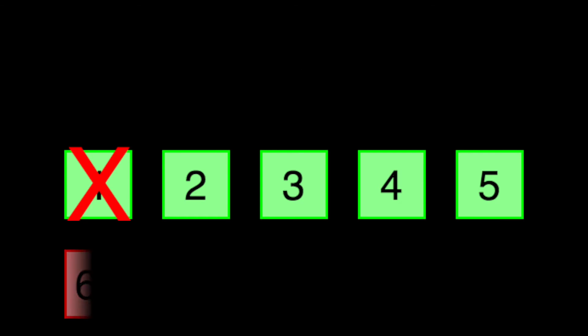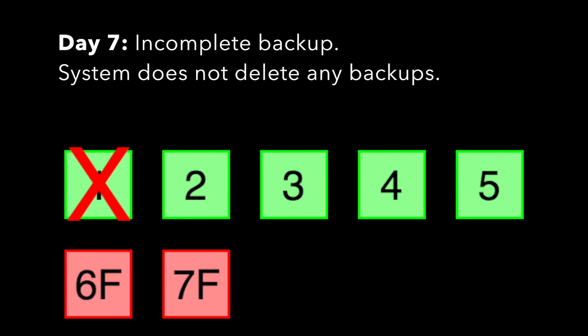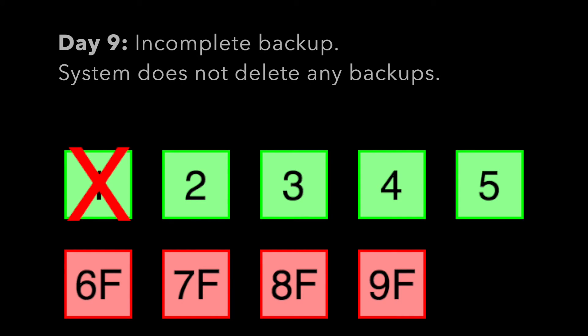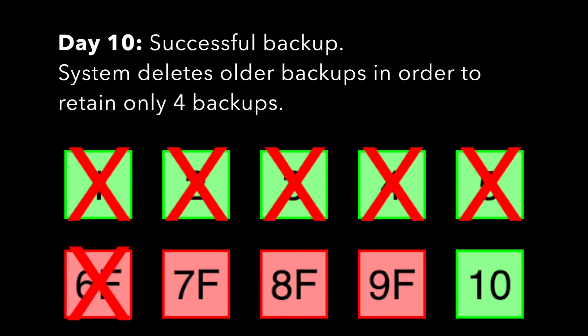On day six, something happens — the backup does not complete successfully. There was a problem with an account. The system will notify the system administrator that the backup completed with errors. Also, the system does not delete the backup from day two. For the next few days, backups do not complete successfully. Once again, the system does not delete any old backups. Then, let's say on day ten, the backup completes successfully. The system will delete older backups until it's only retaining four backups.